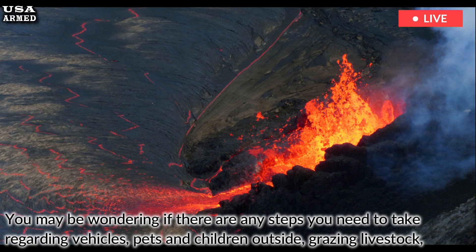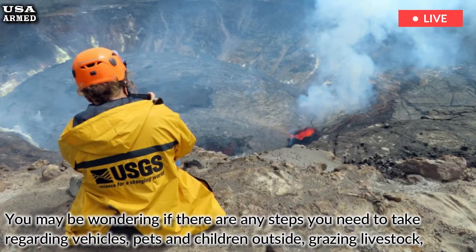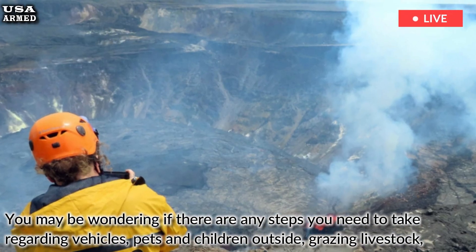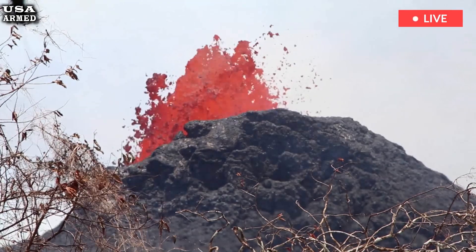You may be wondering if there are any steps you need to take regarding vehicles, pets and children outside, grazing livestock, or water systems if you live in an area that has been affected by Pele's hair. Most of the general guidelines for exposure to and cleanup of volcanic ash apply to Pele's hair, although the two are not completely the same.